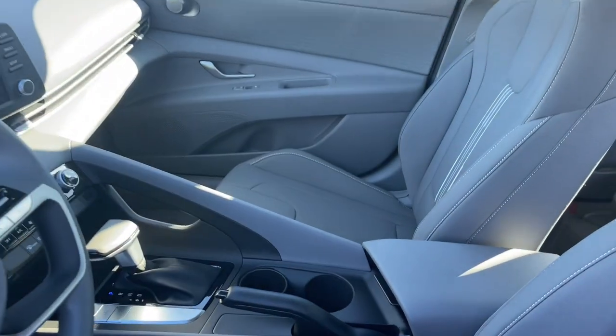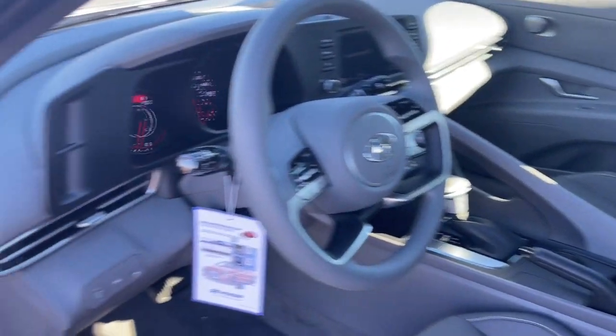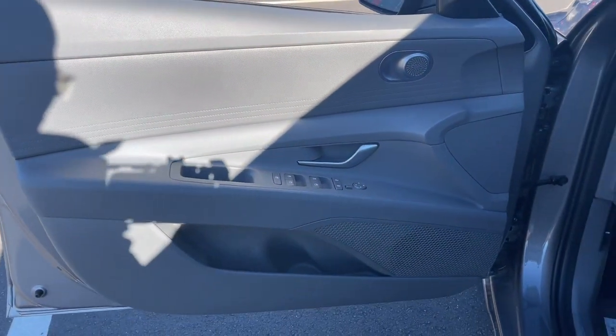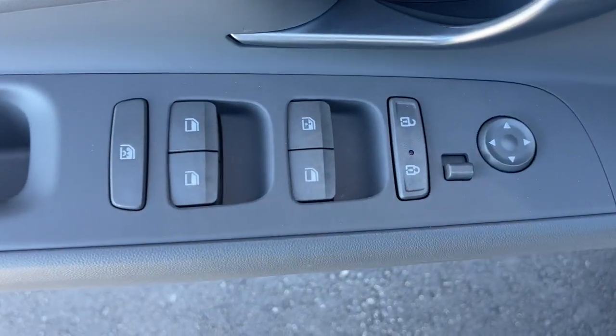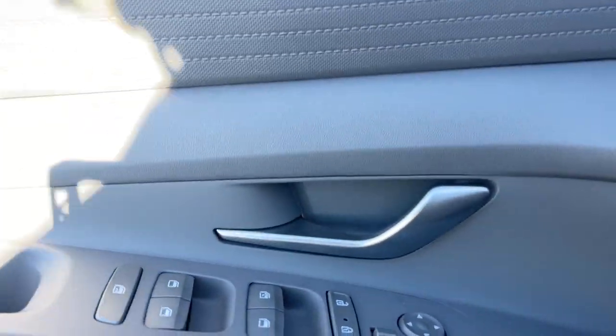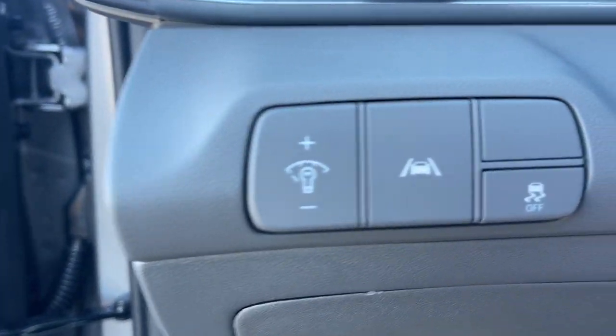These are just some of the great options this vehicle comes with: keyless entry, satellite radio, aluminum wheels, electronic stability control, alarm, dual-zone AC, steering wheel audio controls, traction control, intermittent wipers, tire pressure monitoring system.